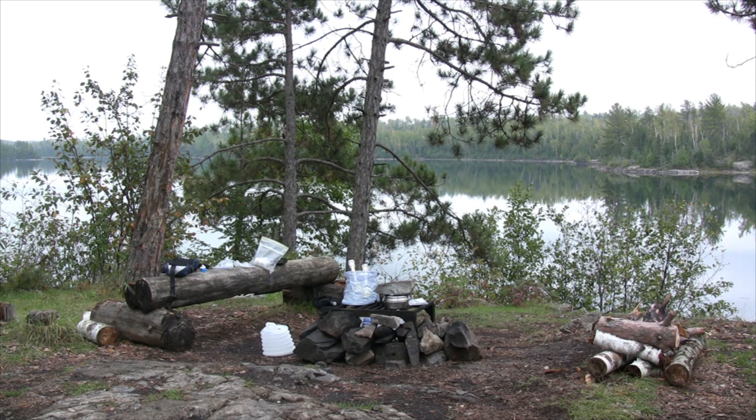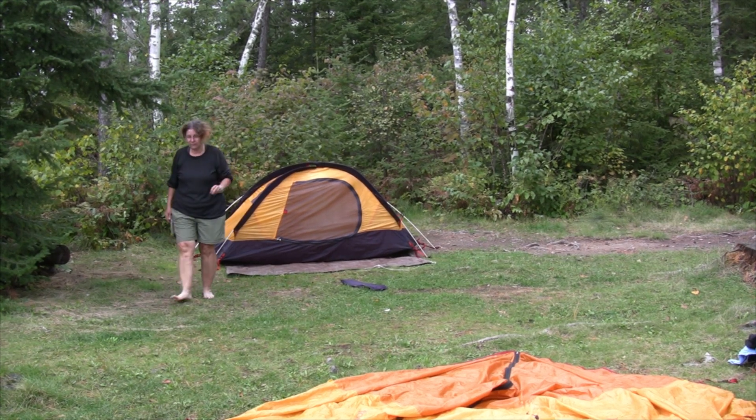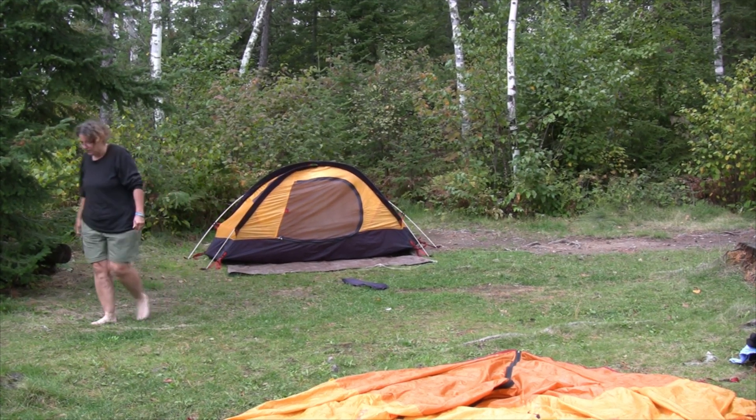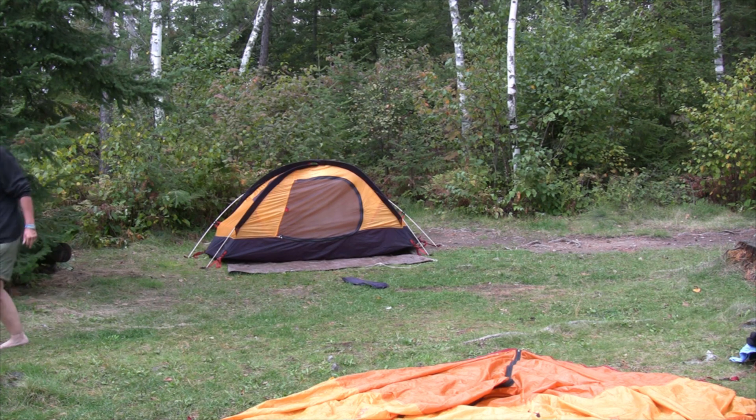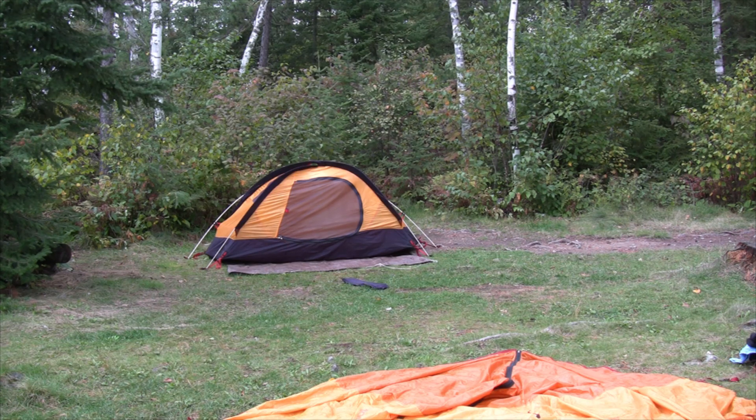We'll set up camp. As you can see, we're trying to dry out our tent after last night's thunderstorm — boy, that was kind of a wicked thunderstorm. It poured, it just poured. So we're trying to dry things out here as best we can, hopefully things can dry out a little bit.